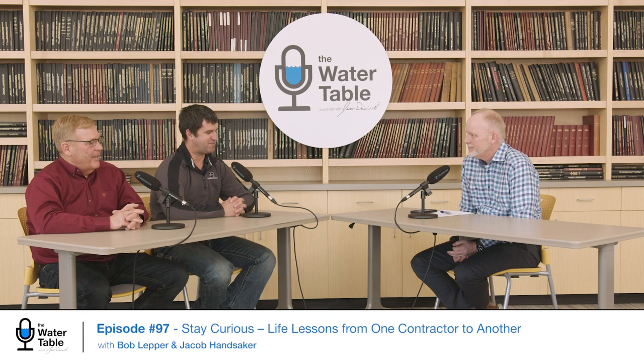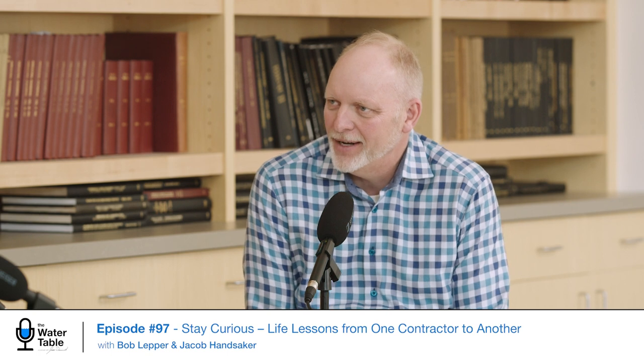Welcome, guys. Jacob, you kind of started working with Bob in high school, right? Tell us a little bit about that.